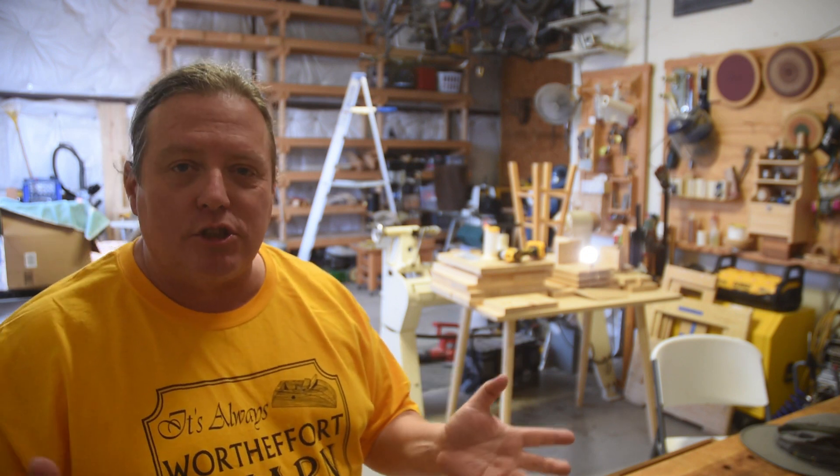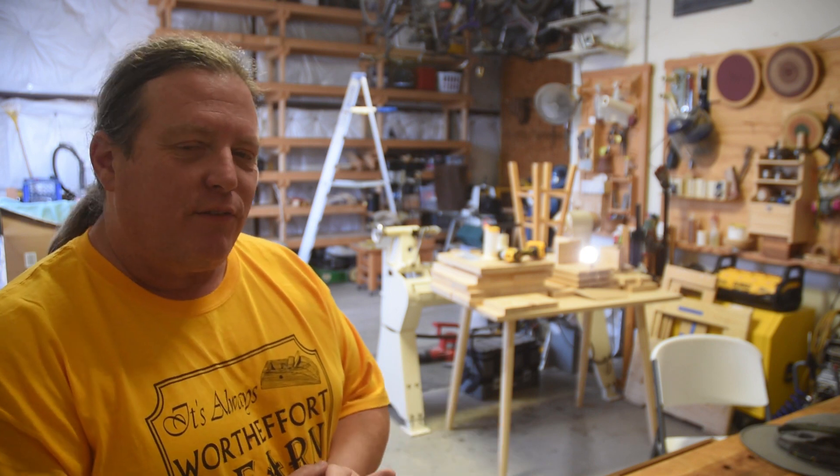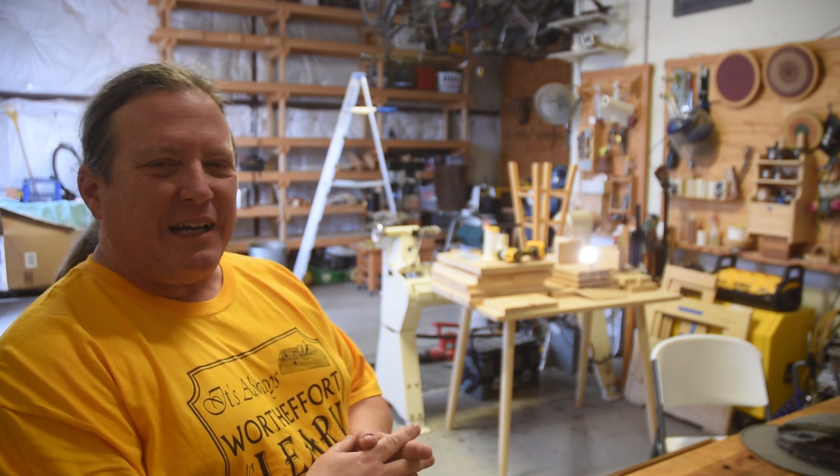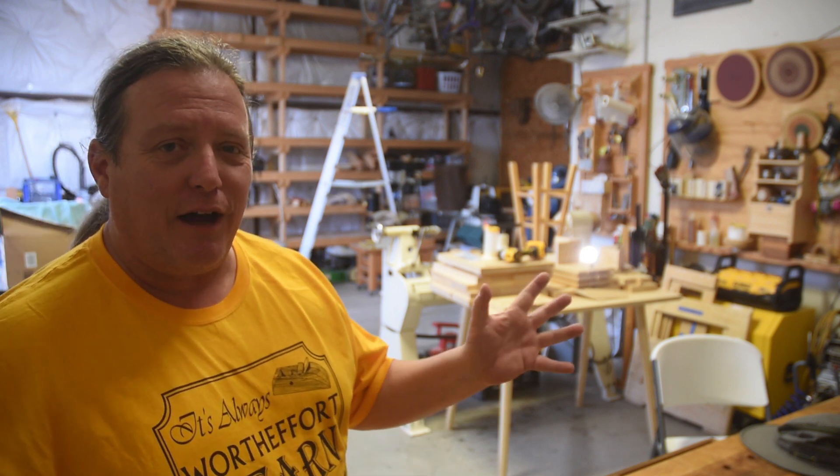Granted, some of them were just small shops in the corner of an apartment. But 20 years, 15 shops, and now moving on to my 16th. I've been doing this quite a long time — the moving aspect of it, not necessarily the fine woodworking.